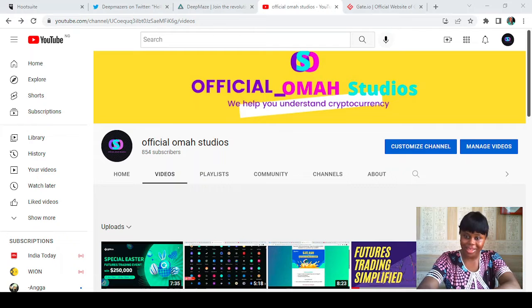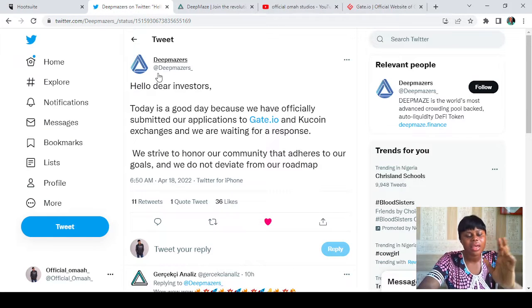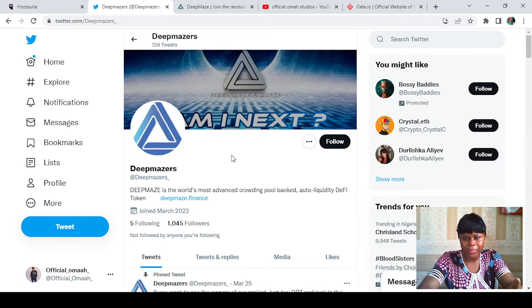Now let's get started. The first thing you want to do is go to your gate.io platform. But first, I want to show you this project. Here is a Twitter post by Deep Maize. It says: 'Hello dear investors, today is a good day because we have officially submitted our applications to gate.io and KuCoin exchanges and we are waiting for a response. We try to honor our community that adheres to our goals and we do not deviate from our roadmap.'